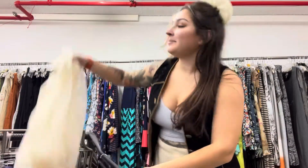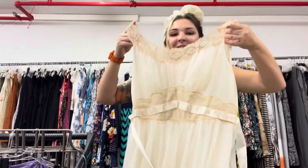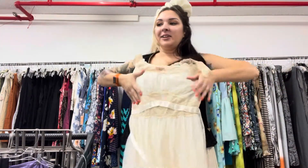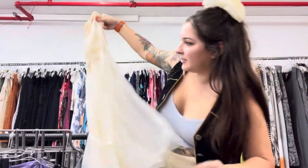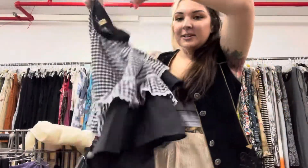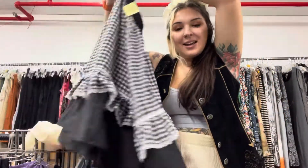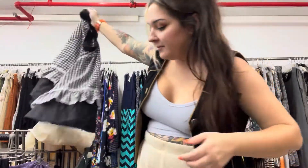I found so much stuff, you guys. Look how good! This was the very first thing I found and I think it's going to be personal because I feel like it fit me so beautifully — a little vintage Vanity Fair slip, completely see-through. Then I found this little square dancing skirt and I actually found it in the little girl section, so I got really lucky with that.